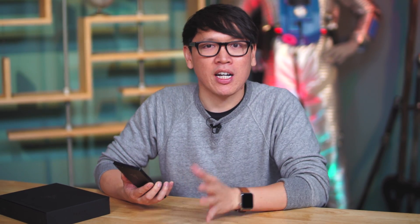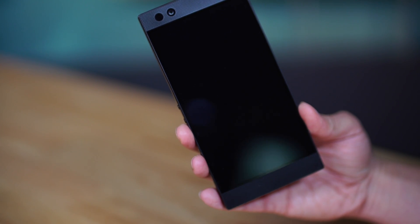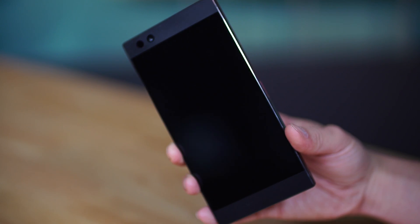What makes this phone unique — a couple of things. It's a high-end phone, top of the line. You have your Qualcomm Snapdragon 835 chip on the inside, and you also have 64 gigs of storage, but also 8 gigs of RAM.